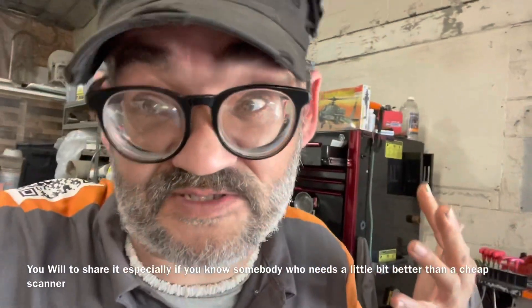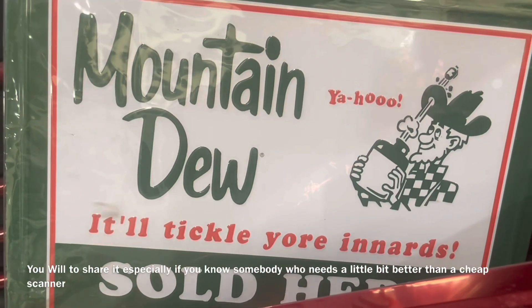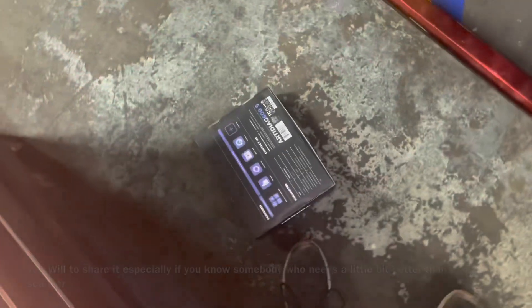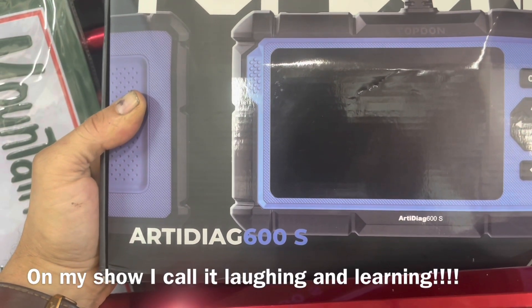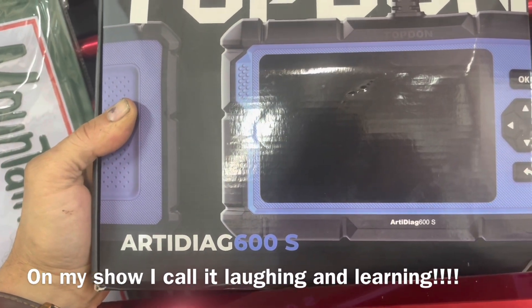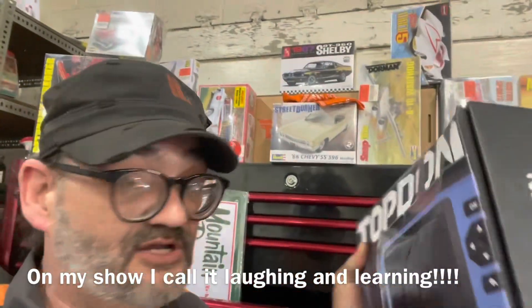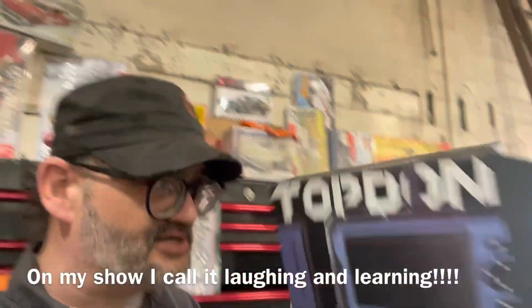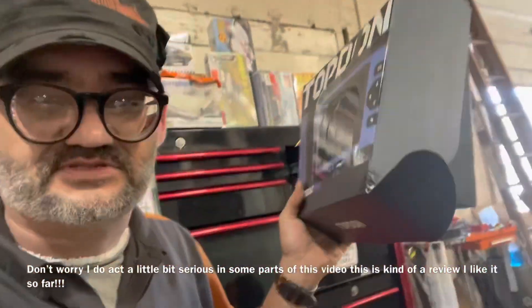Hey folks, want to see what I got in the toolbox today? It's the Auto RD Diet Deck 600 - pretty cool thing. Like top ramen - cheap but good. Hey, this thing can take care of that problem you have with the car, show up and everything, all your problems are gone.